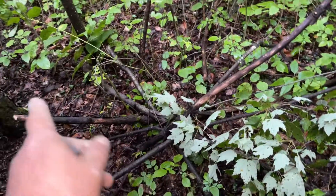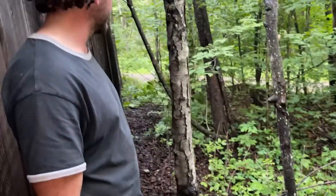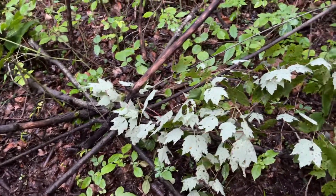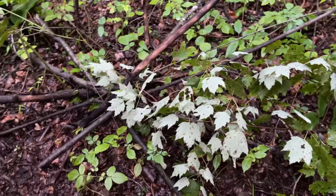I cut these branches down, but I didn't put them in a star pattern like this. Me either — that's stacked and built in there.